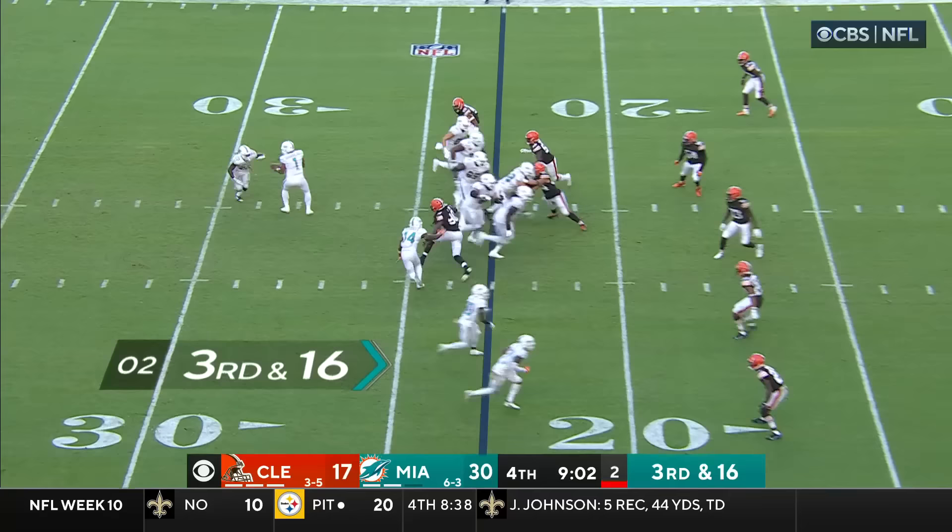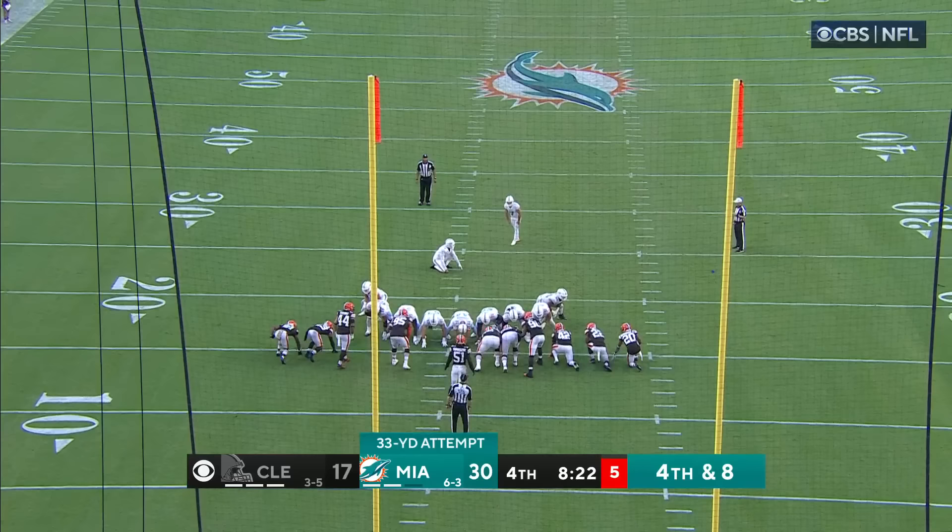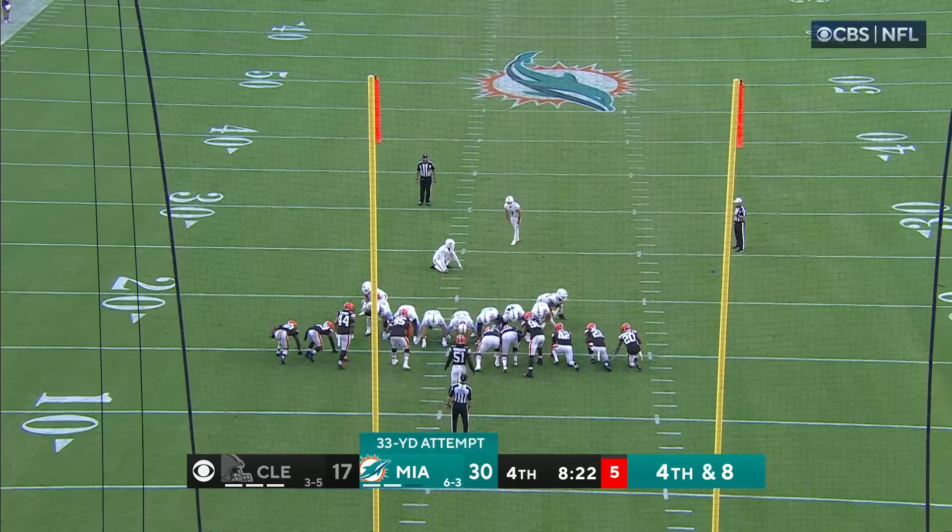Do you have a four-minute offense? Can you close out a game? They're showing that today. Here's Jeff Wilson — and Wilson tripped up as he got to the 15-yard line.